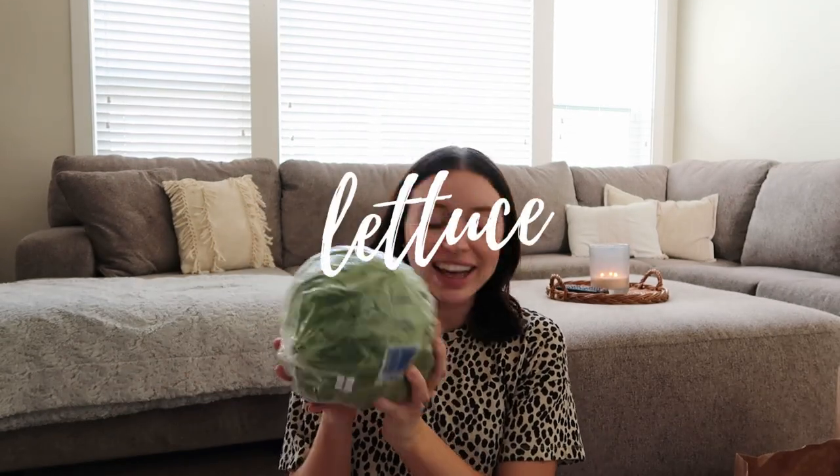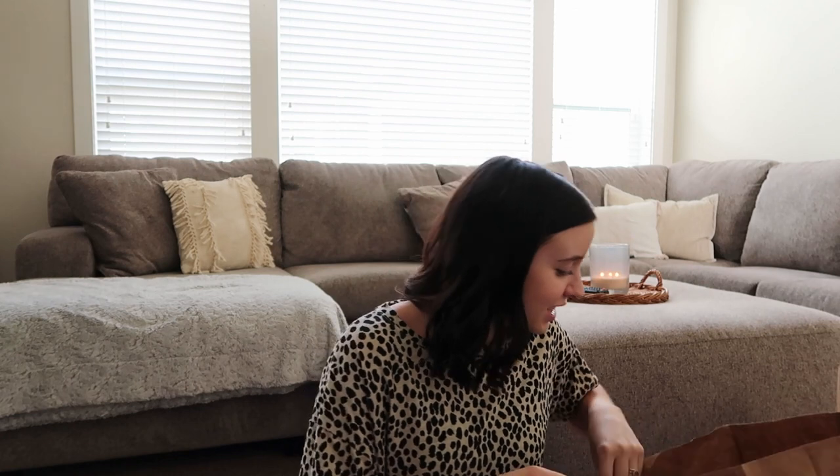For lunches and the sandwiches, I just picked up a head of lettuce to put on our sandwiches, as well as some cheese. This is Muenster cheese — I really love it and I think it'll be really good.